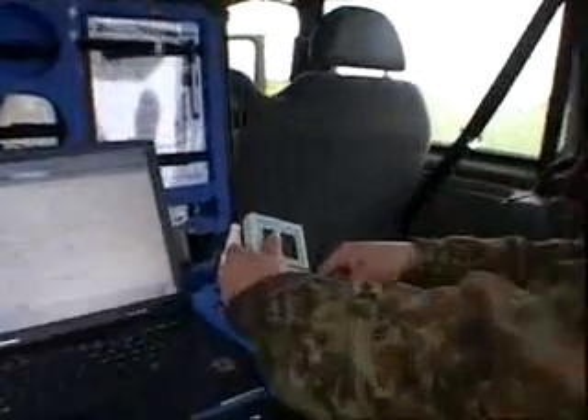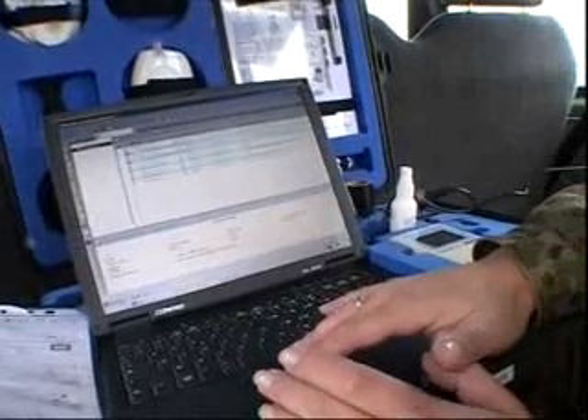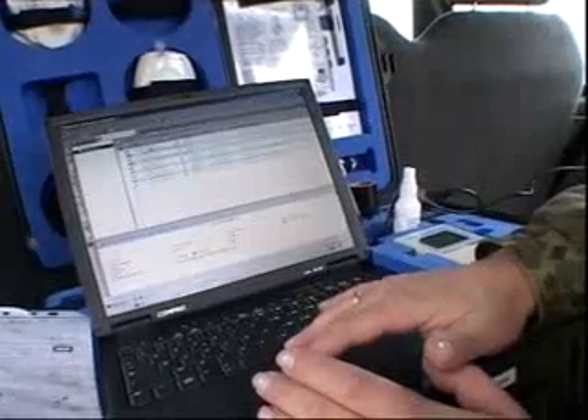All this information is immediately and automatically transmitted to a computer, which relays it to the mobile field hospital.